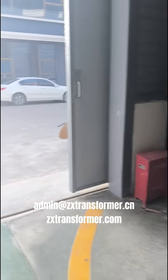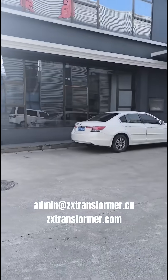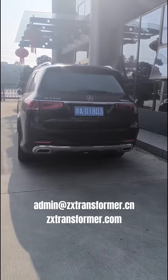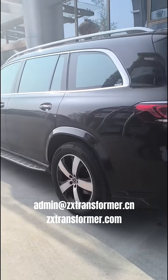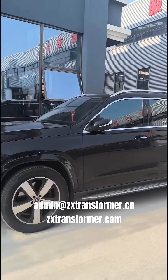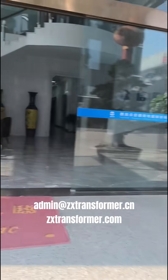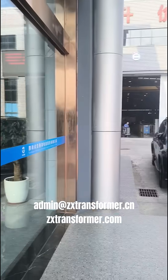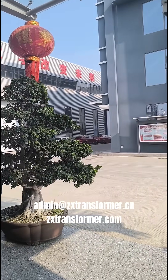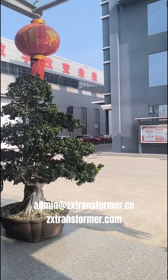Thank you for watching. Today is the 10th of July 2025. This GLS Vince is our founder Mr. Lee's car. Right now I'm going to my office for today's work. This is our workshop from the angle of our office building's gate.